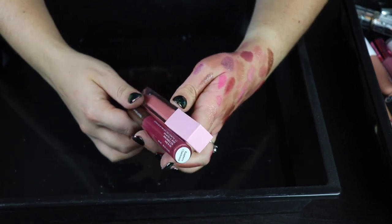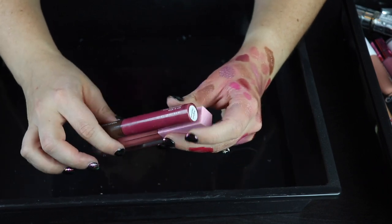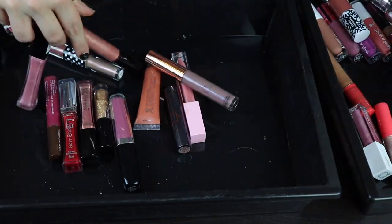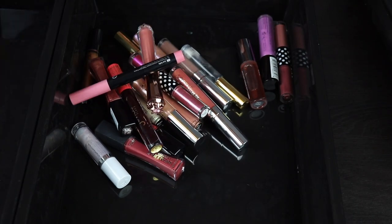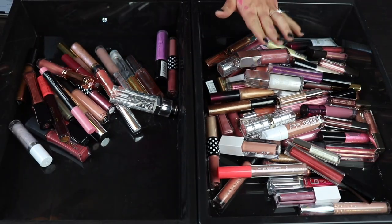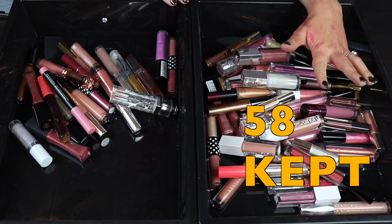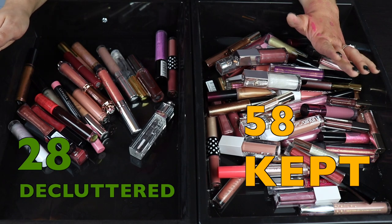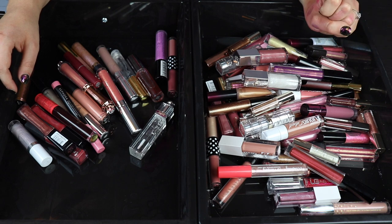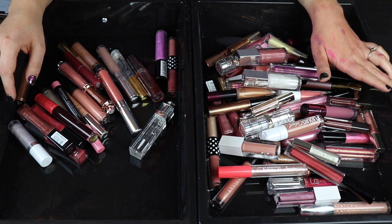So that's going to be the end of the lip gloss declutter. I'm going to go ahead and count and see where we ended up. I did not do very good in this one but I kind of expected that because I have a hard time letting go of glosses because they're so versatile. I actually did better than I thought I would — I ended up having 58 keeps, but keep in mind that like 10 of these were the Jouer minis. So 58 keepers and 28 declutter. I think I did a lot better than I thought I would and I'm very happy with that. If you want to see some other declutters I'll put some up on the screen, and if you're new to my channel I would love it if you would consider subscribing — I'll see you in my next one.